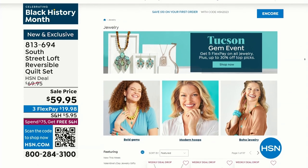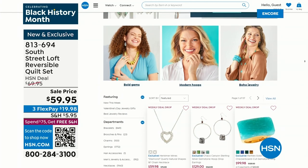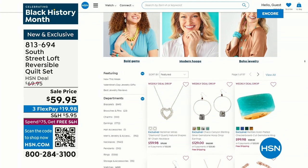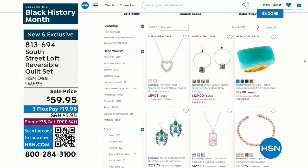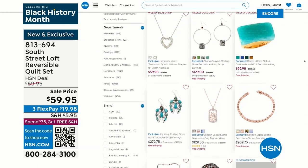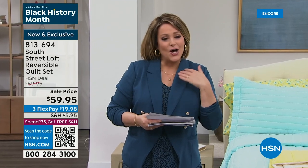If you're not shopping bedding and want to treat yourself to some little treasures, it's the Tucson Gem Event going on right now. We've got some of the most rare, unique finds. If you love exotic treasures and fine jewelry, we've got you covered. Make sure you go to hsn.com and type in Tucson Gem Event — it's all up to 30% off and five flex.